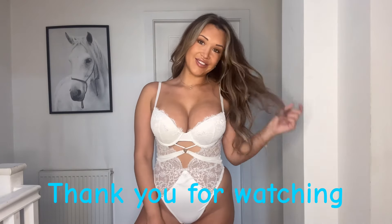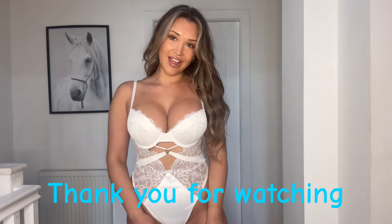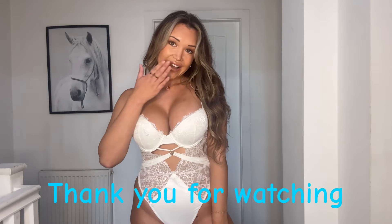What do you think? Which is your favorite? Let me know. Bye guys!